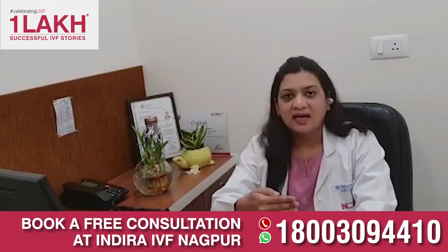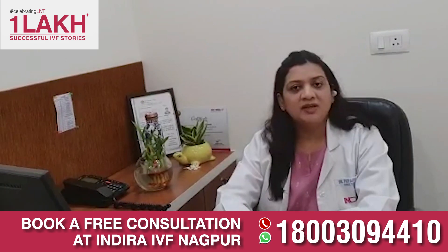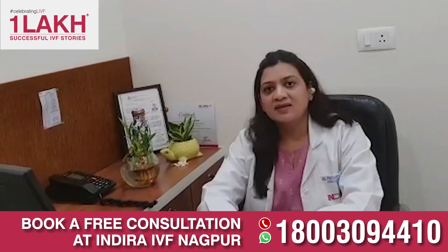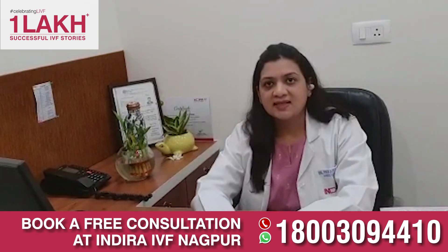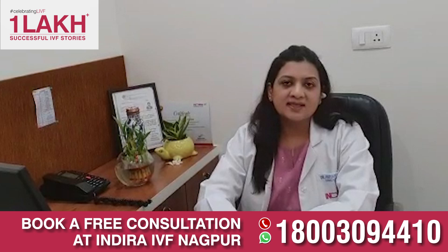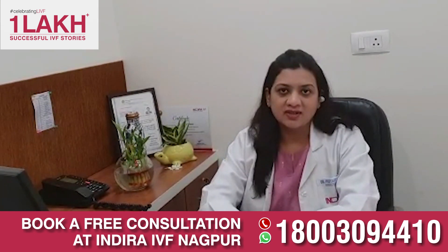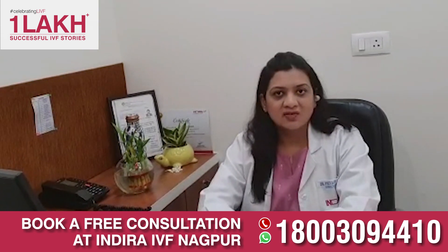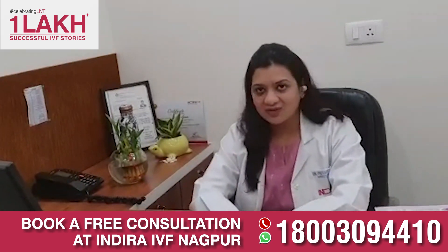In whom do we carry out this hatching process? In patients with age more than 35 years, repeated IVF failure cycles, recurrent pregnancy loss, or where a thickened zona is seen — in such cases, laser-assisted hatching definitely helps for better embryo implantation. These are the processes we carry out for better success of an IVF cycle. Hope this information helps you for your IVF process. Thank you.